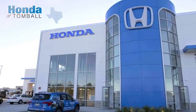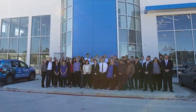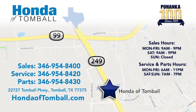Come see us at the brand new Honda of Tomball where we have friendly, certified sales consultants. Our dealership is easy to find with convenient access off the Tomball Parkway in Tomball, Texas.